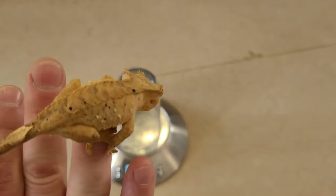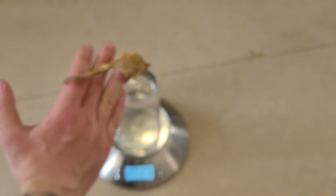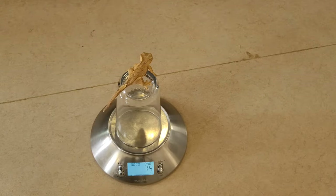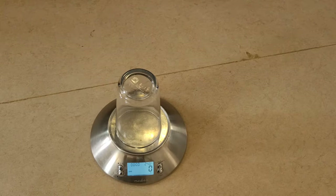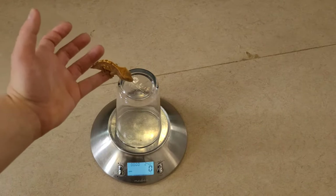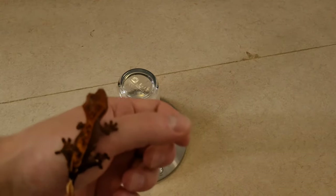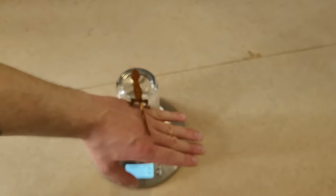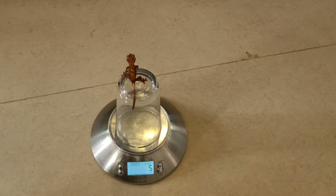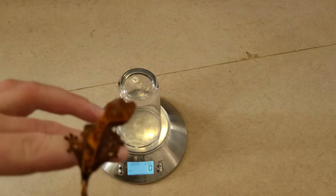Next up is this beautiful Dalmatian female. See the spots? That's why they call this morph 'Dalmatian.' Let's see her weight — 14 grams, she is more than big enough. Sorry about the seagulls in the background! The last one from that enclosure is this little cutie — 6 grams, big enough, so I'm going to bring this one to sell as well. And next is this one — see how dark and beautiful this is. 5 grams exactly, so there's no problem selling it. Really gorgeous, love the dark colors.